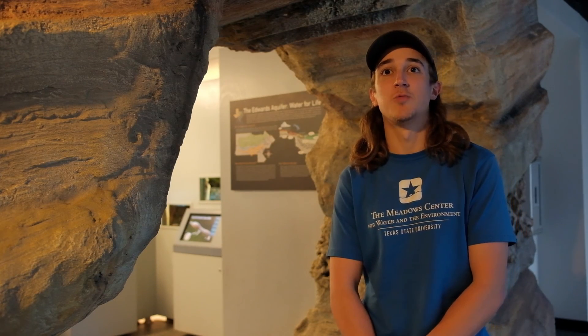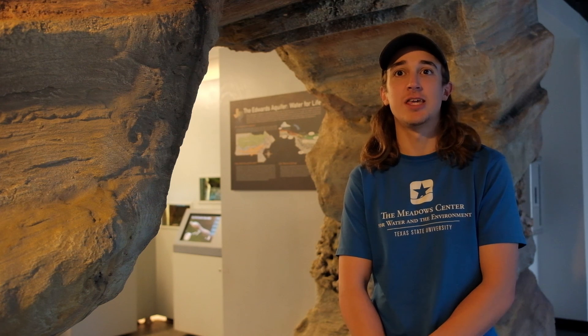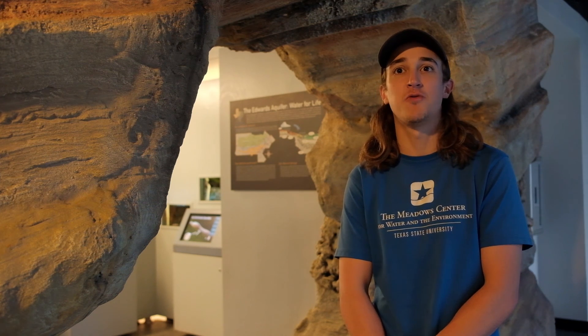The Texas blind salamander is definitely the rarest and most unique organism we have on display here at the Meadows Center Discovery Hall, and I've enjoyed sharing more about it with you today. We're working to maintain these critical life support systems that keep our endangered species, like the blind salamanders, in conditions that simulate their natural habitats so they'll be ready for you to see when the aquarium reopens. Thanks for watching, and be on the lookout for more creature features from the Meadows Center Aquarium in the near future.